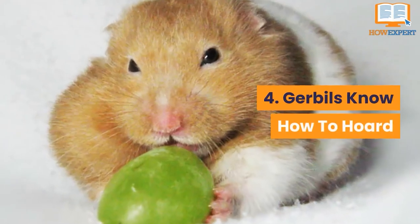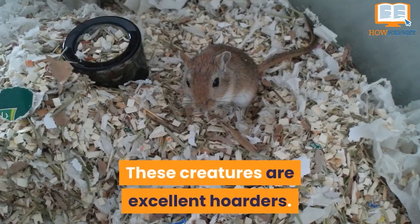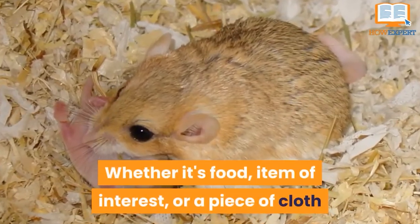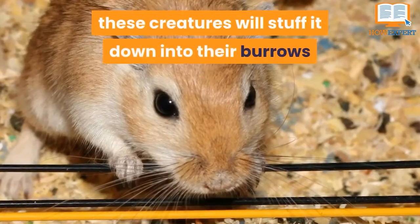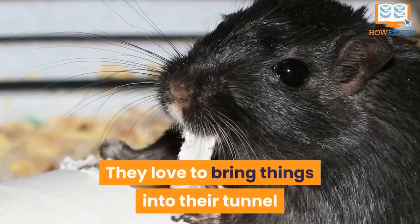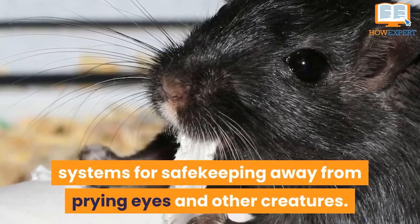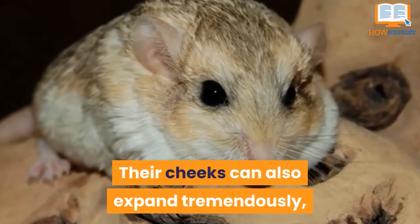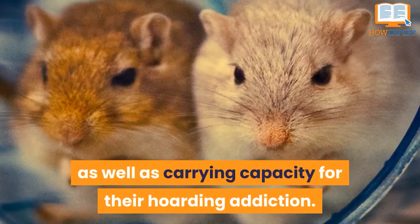Number 4: Gerbils Know How To Hoard. These creatures are excellent hoarders. Whether it's food, an item of interest, or a piece of cloth or scrap that they want to keep for themselves, these creatures will stuff it down into their burrows and hide it away. They love to bring things into their tunnel systems for safe keeping, away from prying eyes and other creatures. Their cheeks can also expand tremendously, which helps with food storage as well as carrying capacity for their hoarding addiction.